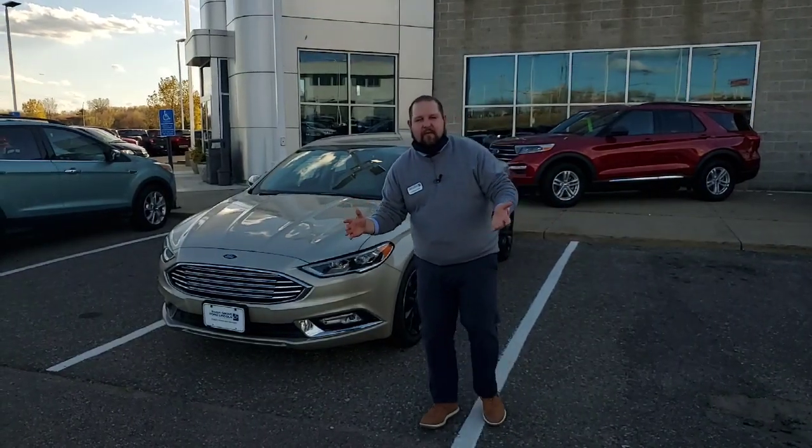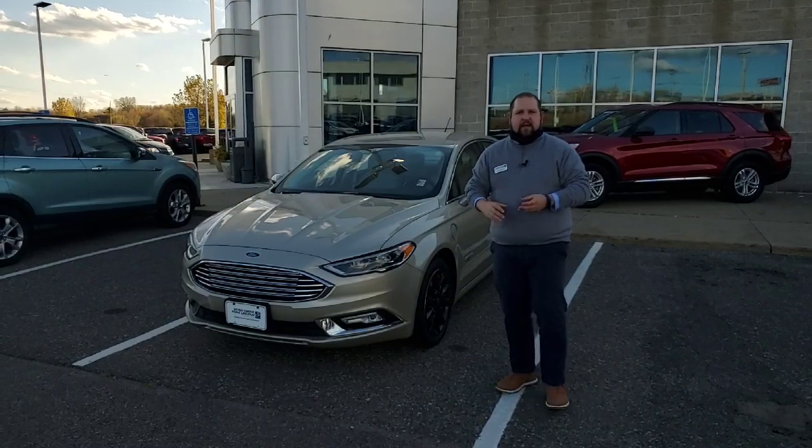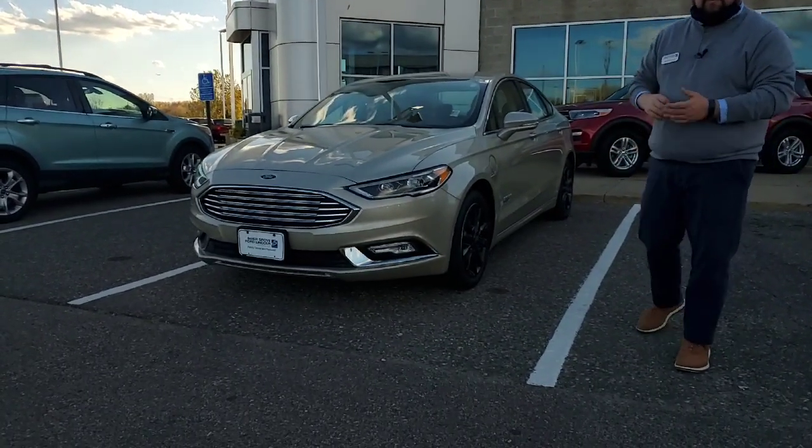Hey guys, Kevin here at Invergrove Ford Lincoln. We got Bob Notch's top-notch pick of the week. This week we have the 2017 Ford Fusion Energi.